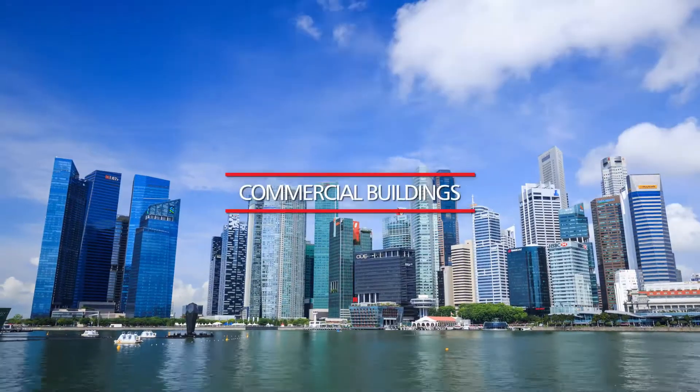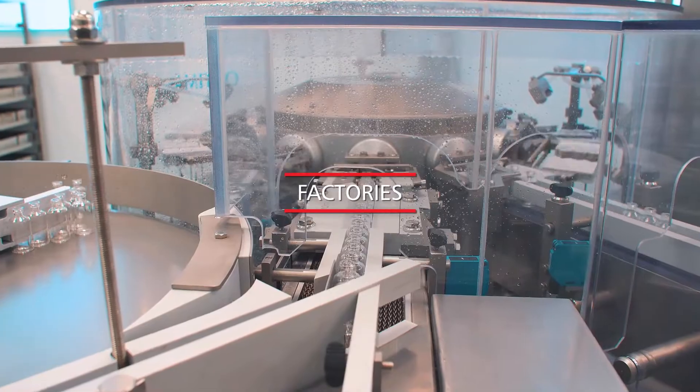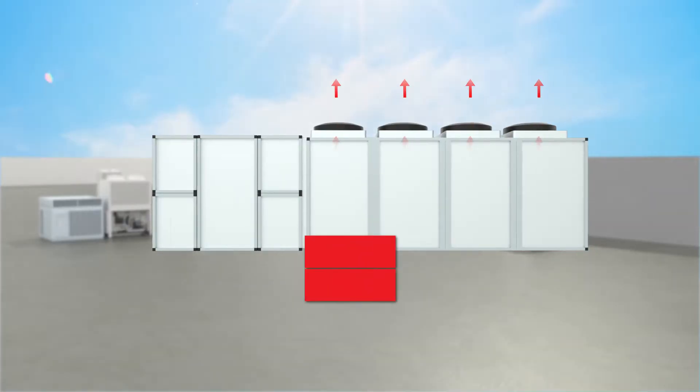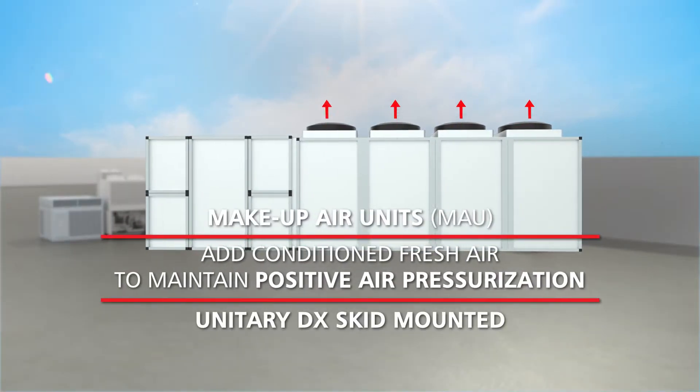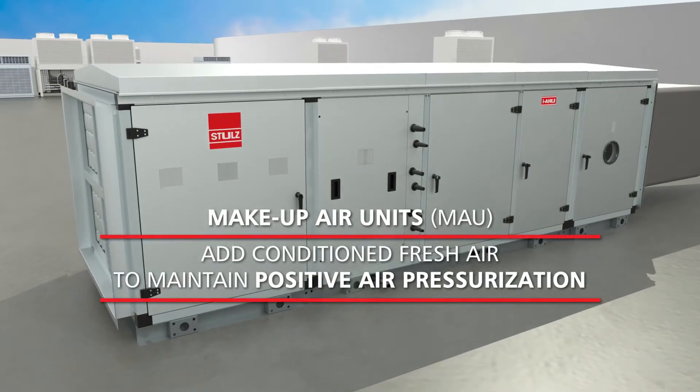Airports, commercial buildings, data centers, factories, and other indoor spaces need good ventilation for healthy indoor air quality, comfortable temperatures, and air pressurization.